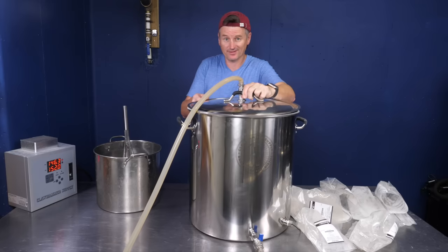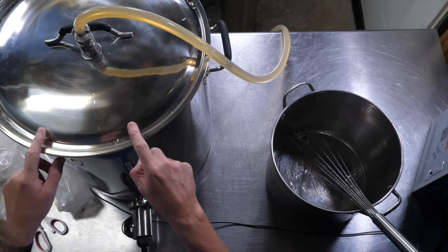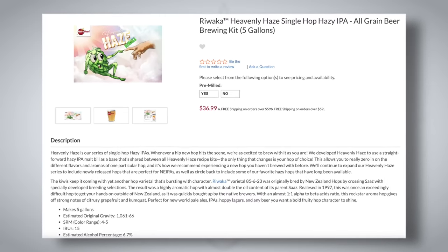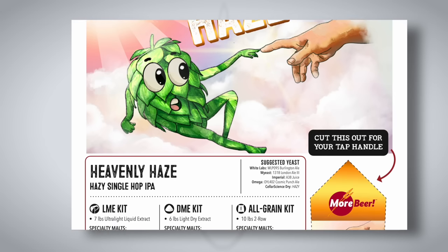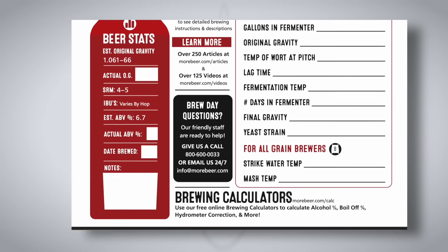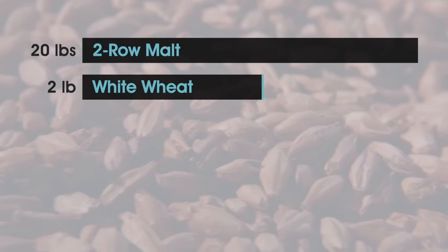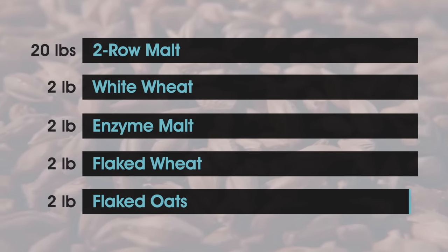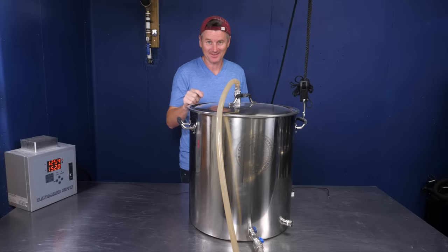I'm going to be mashing today for an hour at 152°F, or 67°C. Getting the grain into this thing was a hassle, and it's still got to come out. This recipe kit was kindly provided by More Beer, and it's designed as a single-hop hazy IPA kit. The 10-gallon recipe consists of 20 pounds of two-row malt and two pounds each of white wheat, enzyme malt, flaked wheat, and flaked oats. Mash rest is complete, and I have a little bit of help to get this grain basket out.